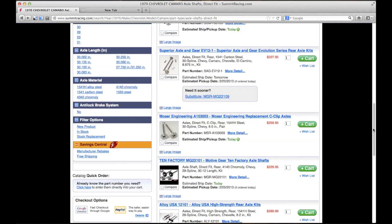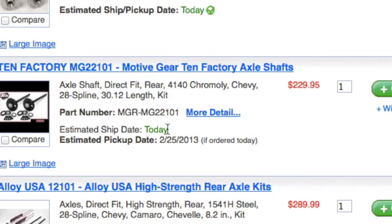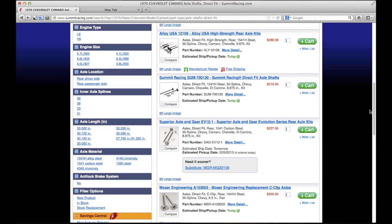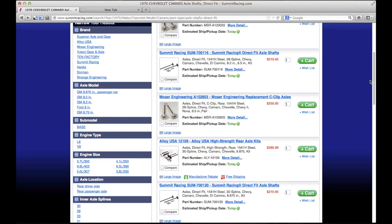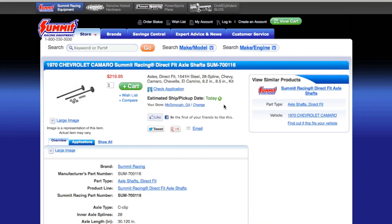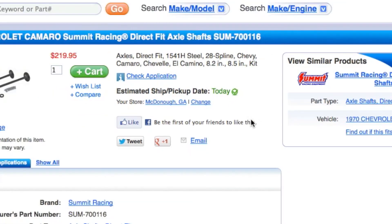As you scroll through the parts, you'll see that some will ship today, but that the pickup date is a week from now. That's because those particular parts are at another warehouse and not available locally. Because you want to get back out on the road today, you select the Summit Racing Direct Fit Axle Shaft, and it looks like they're in stock at your local store, so you add one to your cart.